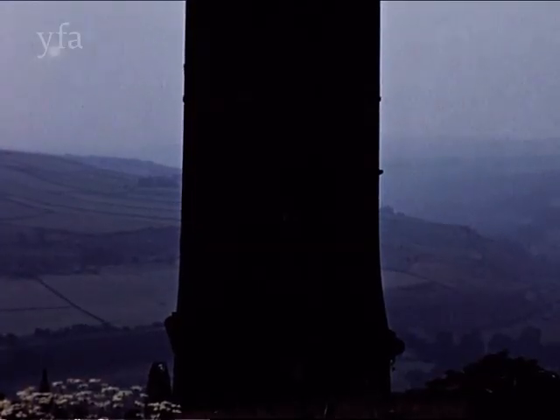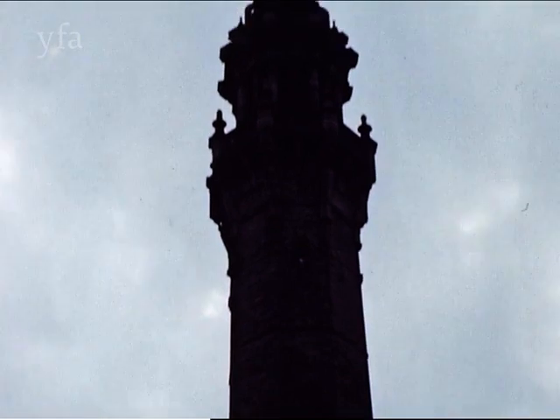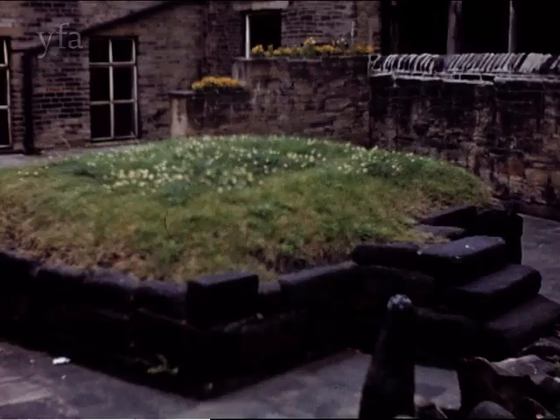Another remarkable chimney is to be found at Halifax. Known locally as Wayne House Folly, it was intended to be a chimney for a dye works in the Calder Valley below. After rising to 270 feet, however, it was finished in Italian Renaissance style, also to resemble a Campanile.